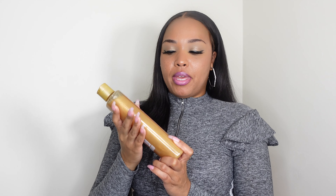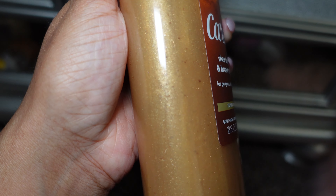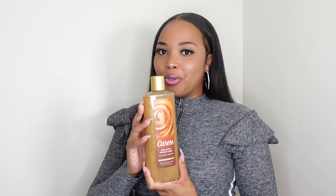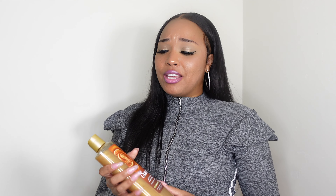I decided to pick up the Caress Shea Butter and Brown Sugar Body Wash. I used this a long time ago — my best friend put me on it. It smells so good, and when you pour it on your loofah it pours like liquid gold because it has gold sparkles all in it. Once you smell it and start washing up with it, you're gonna feel like royalty — it's definitely giving that fall vibe. I highly recommend this.